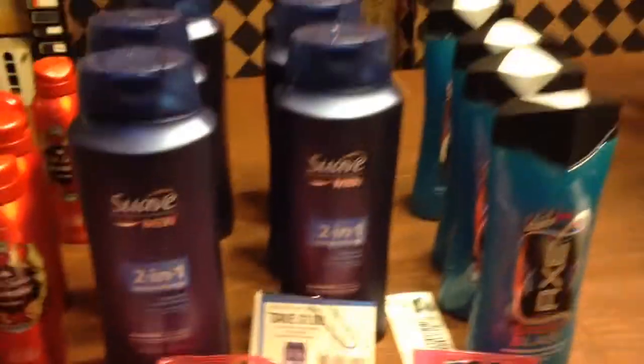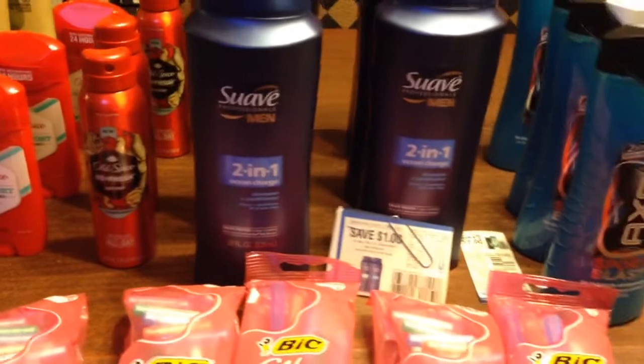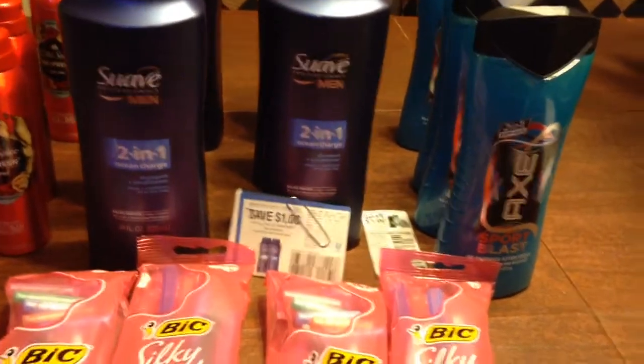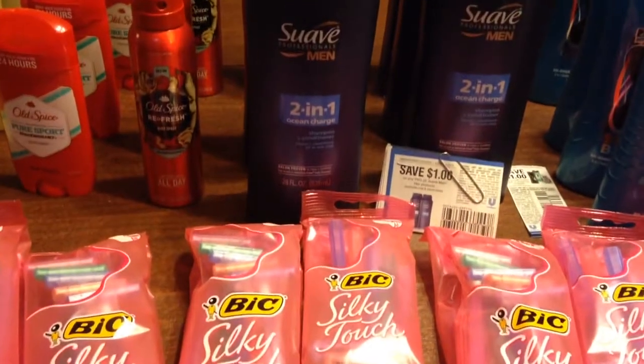So this was my haul at Target. Thank you for joining me and thank you for watching my videos. Don't forget to subscribe, and remember — have fun shopping. This is Splint Rose signing out. Bye-bye.